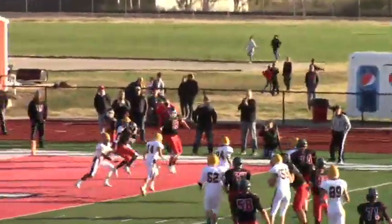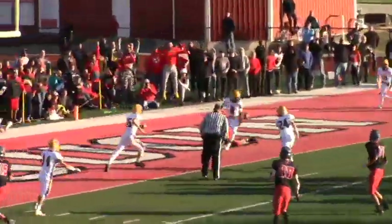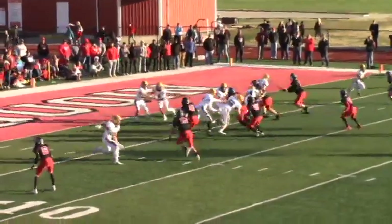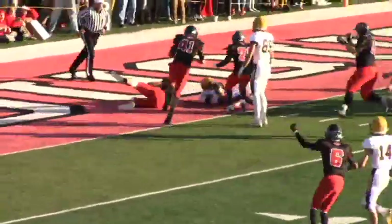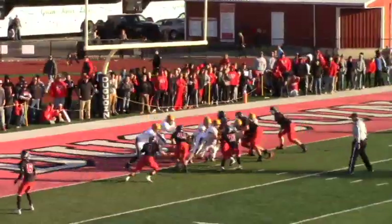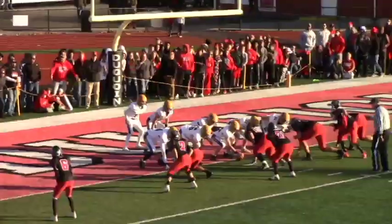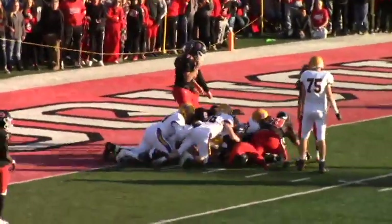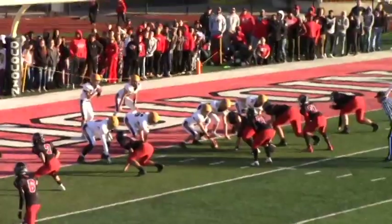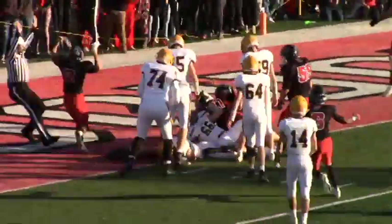Zimmerman rolls right — dumps it, incomplete. Here's the snap — Zimmerman looks, throws, knocked down by Chris Brown. We'll take a snap back from the goal line. He's going to hand it off to Brown, and Brown gets a safety — DuCoyne is going for a safety. They go offside — get the flag out. They get out to the one with a minute eight. That's a safety. That is a safety.